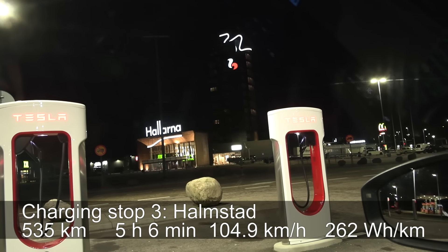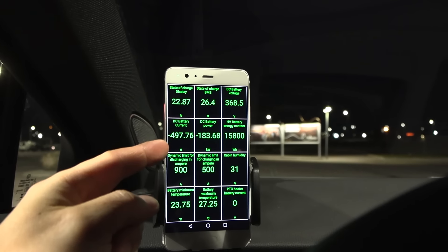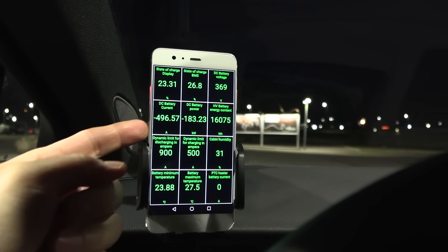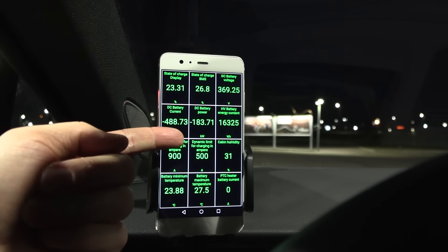We are now at Harmsdott at the V3 Supercharger. Every time now, we get 185 kilowatt. The charging screen shortcut here — I love the new shortcuts.